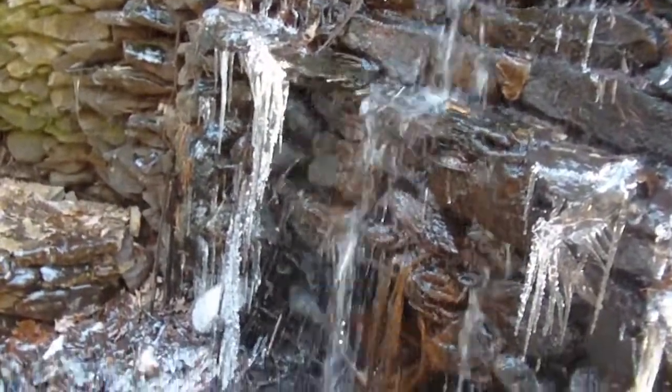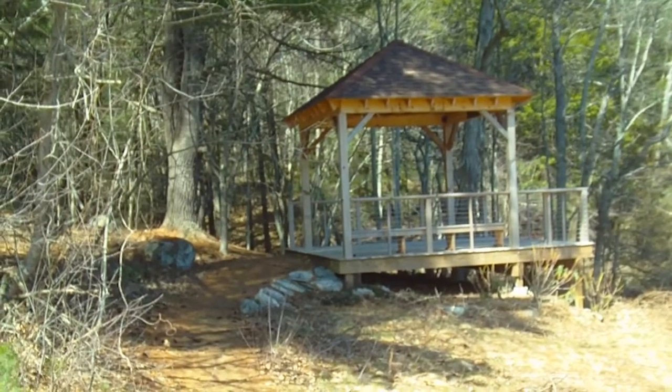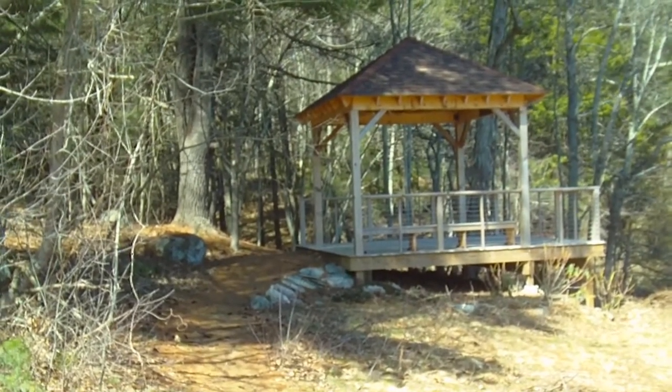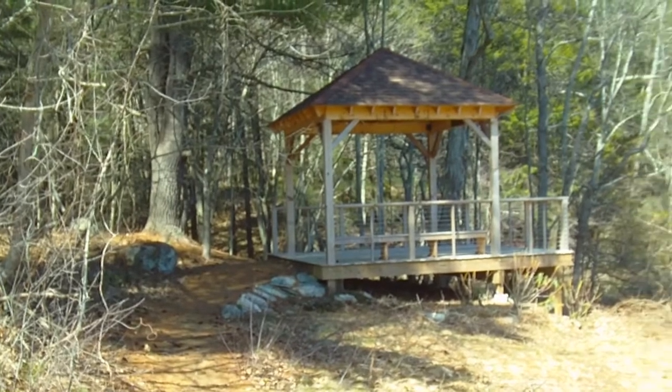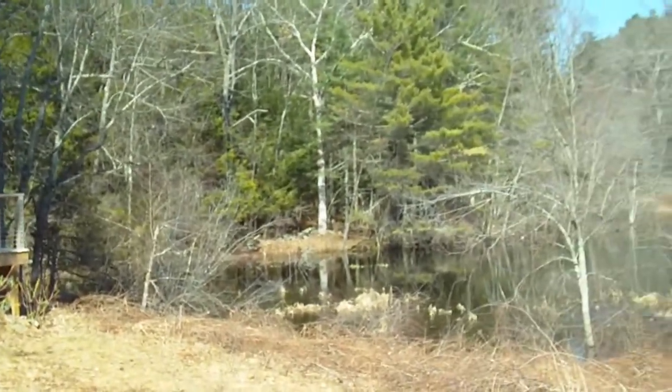I love this observation deck. This is gonna be great when all the birds stop migrating back — to come sit out here with the binoculars and just look out over the marshy area.